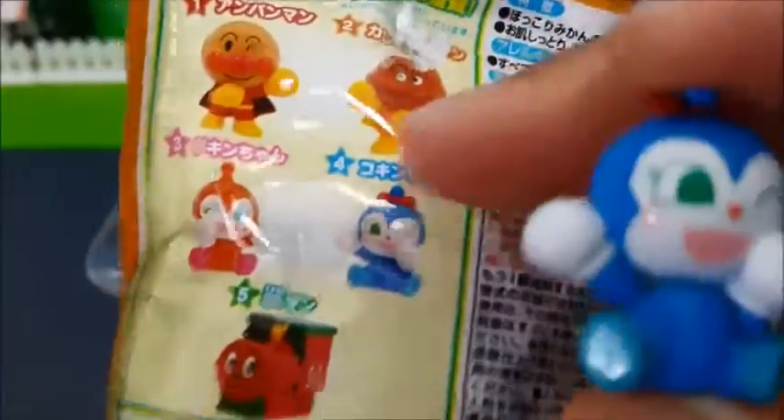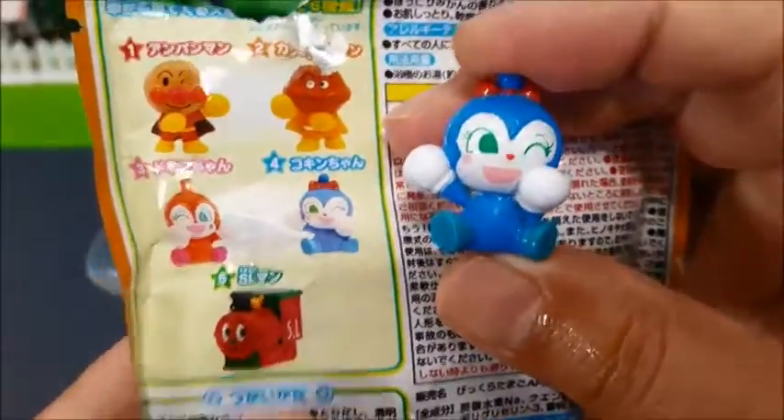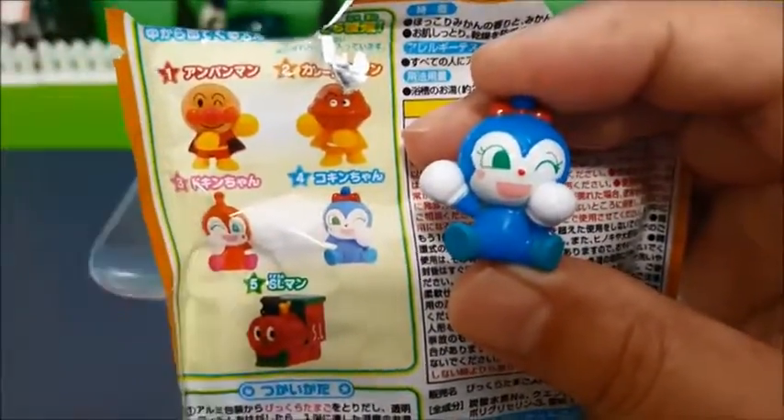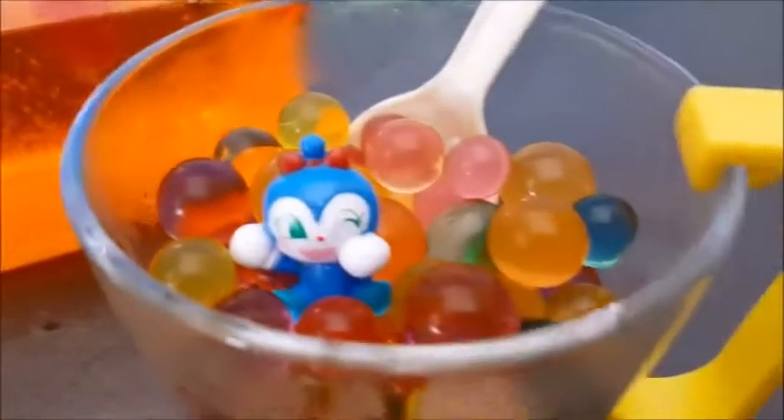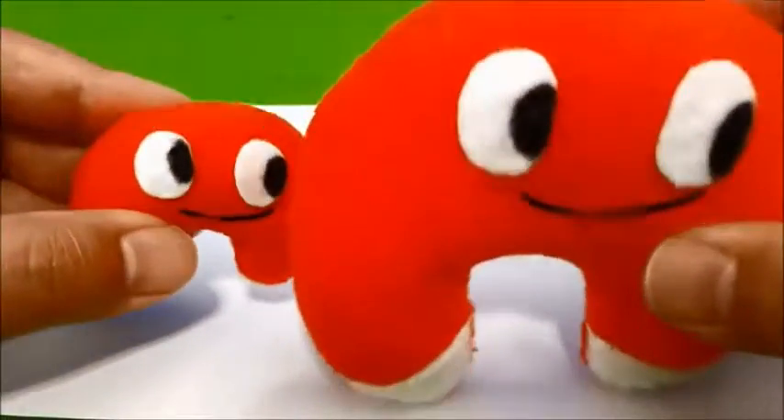次は他の違うやつが欲しいなー！みんなはどれがよかった？今日はコキンちゃんだったよ！今日はアンパンマンのバスボールでしたー！じゃ、またねー！テクテクの絵描き歌始まるよ！